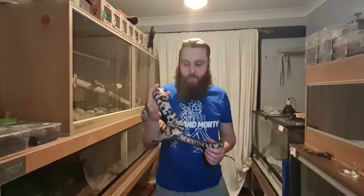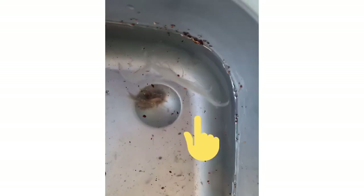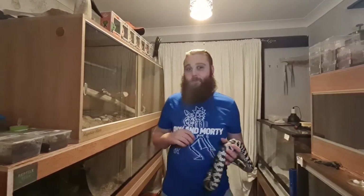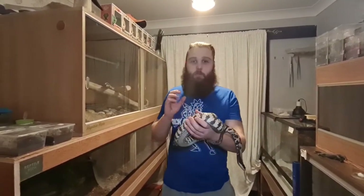Shelby here had a shed a little while ago and when she shed she left this little mess in her water bowl. That little mess could be a boy's little mess, if you know what I mean. Now she came from a reputable breeder but they also labeled them as hypos and they're not hypos, so hopefully they didn't get the sex wrong as well, because we got a male and female for the purpose of breeding this awesome species.